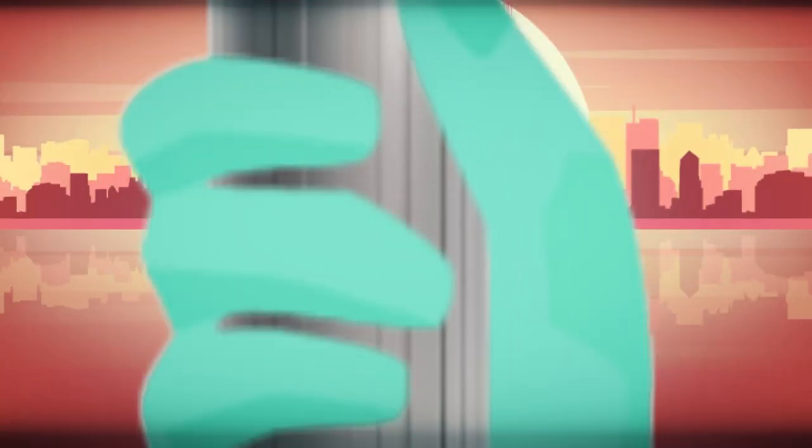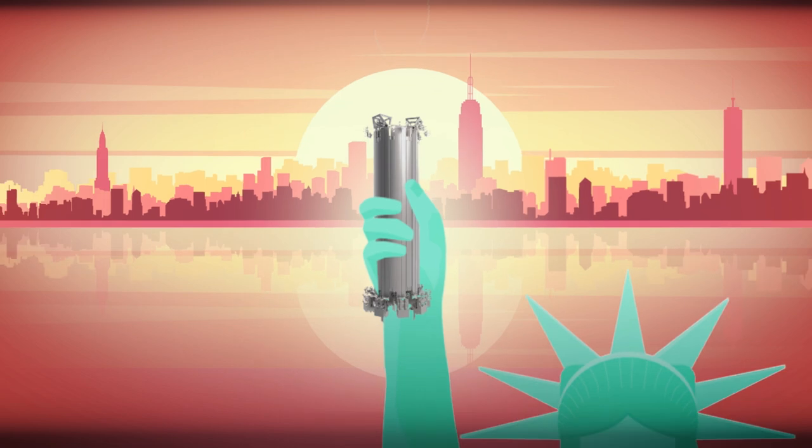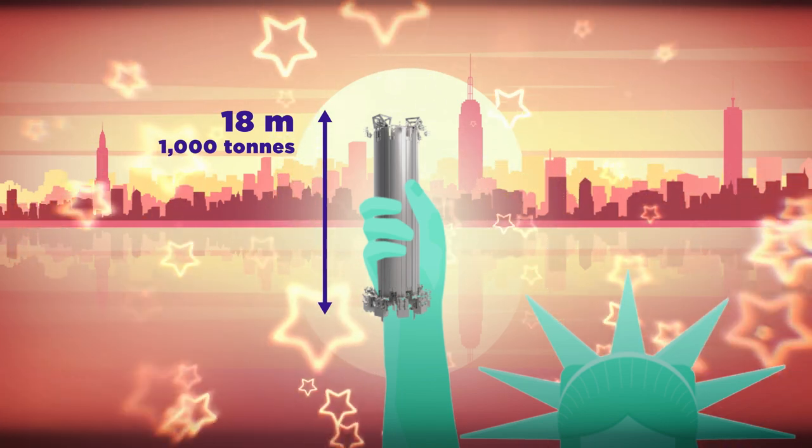The ITER Central Solenoid, a tall magnet that sits at the center of the machine — 18 meters, 1,000 tons — is manufactured in the United States.